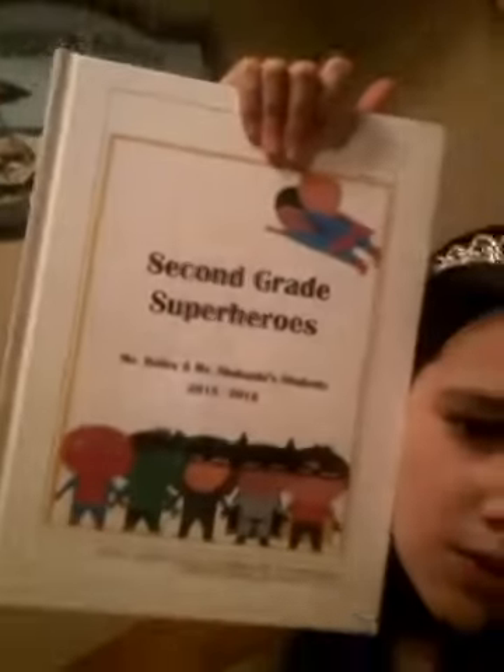I hope you enjoyed this video of me reacting — I mean, me reading my old second grade book. Reacting to my old second grade book.